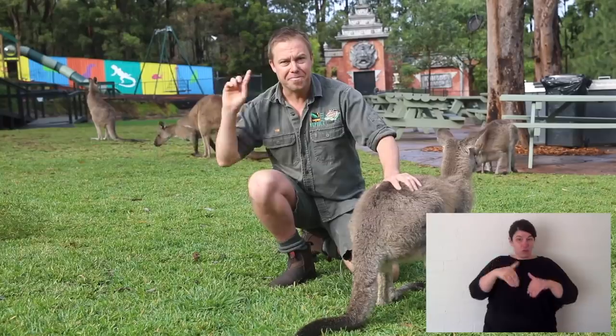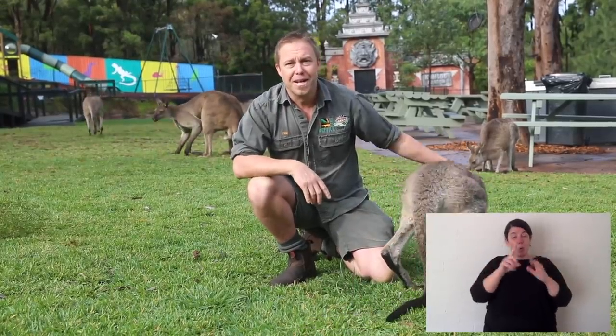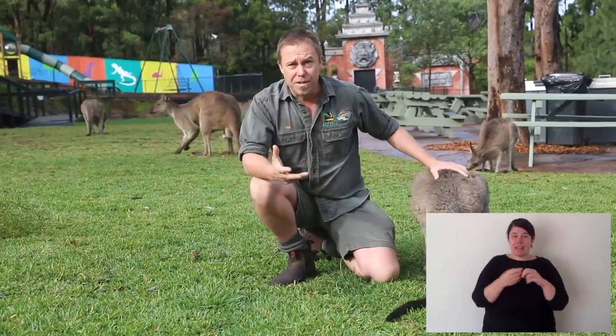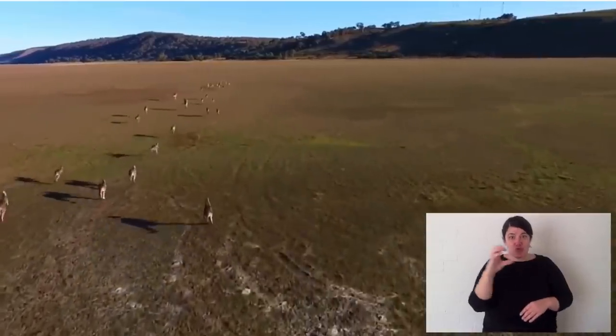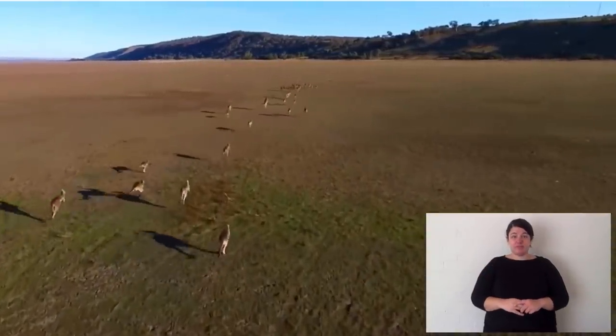As you can see here, grey kangaroos live in groups or mobs. Those mobs in areas where there is plenty of food can get up to as high as hundreds of kangaroos in one spot.